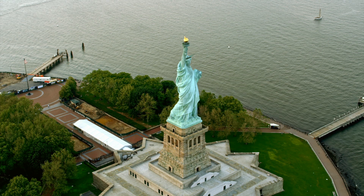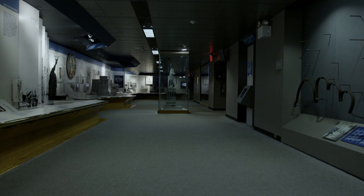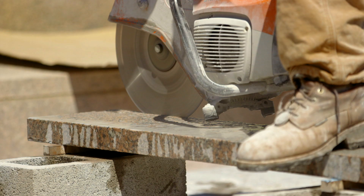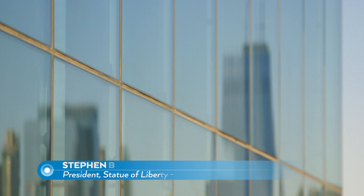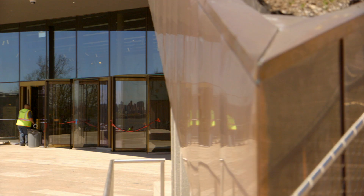Until recently, visitors that wanted to learn more about the statue's history were directed to an exhibit in its base, but the space was so limited only a few people actually got to see it. That's all set to change with the opening of the new museum — it'll be a whole new experience for people who have been here before.